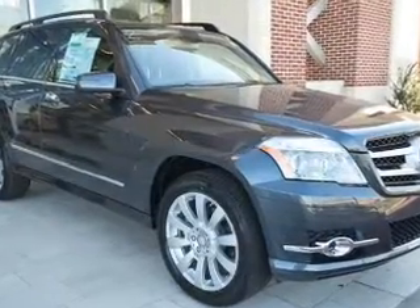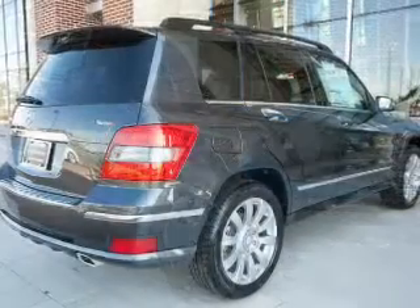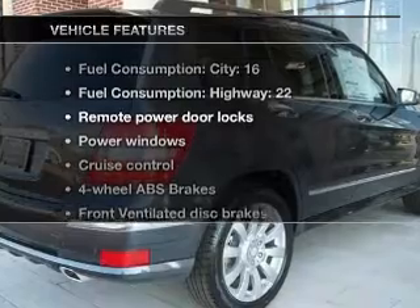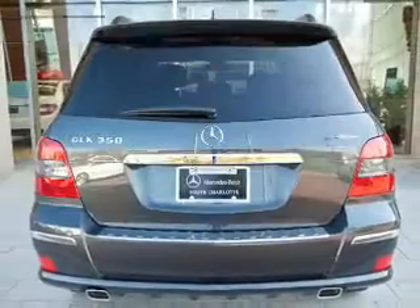You will appreciate the safety feature of anti-lock brakes. Enjoy the comfort of dual temperature controls. And with these notable features, you won't want to miss out on the opportunity to own this amazing ride.